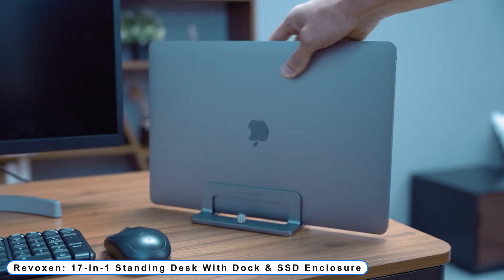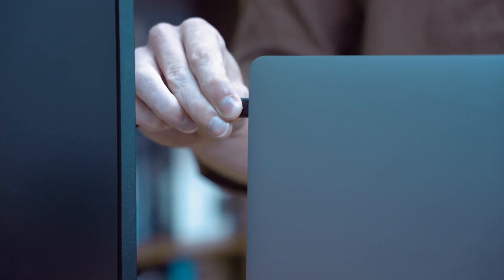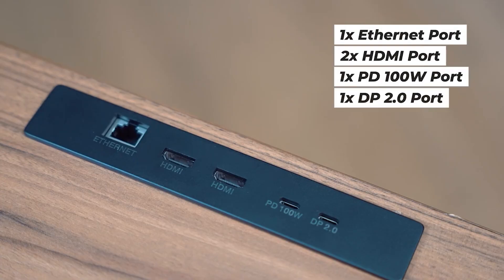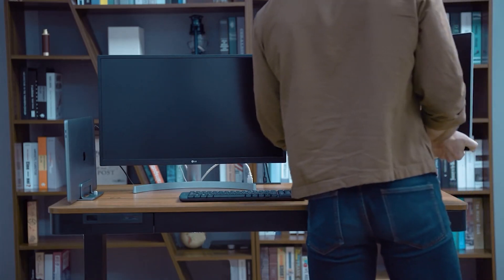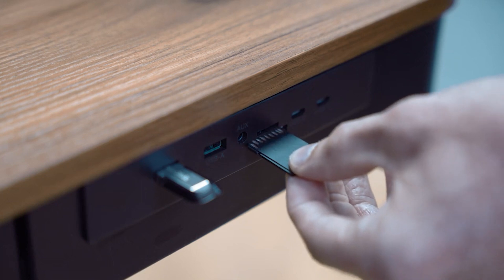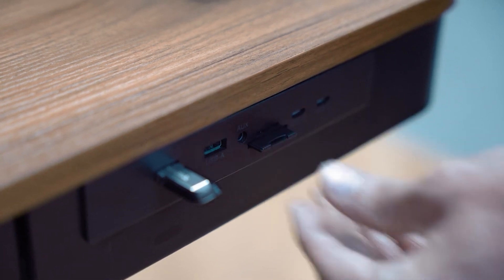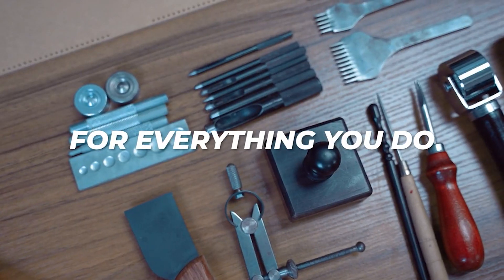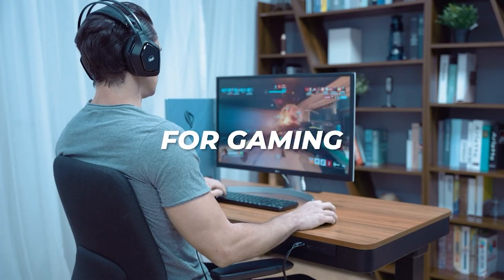Coming to number 2: Reevoxen 17-in-1 Standing Desk with Dock and SSD Enclosure. The design of Reevoxen incorporates the frequently used ports — a PD100W port, an Ethernet port, 2 HDMI connections, and a DP port make up a total of 4 ports. Additionally, it provides SD card, SSD, and USB data transmission. It can be used by anyone as their ideal workspace.